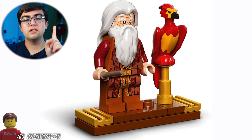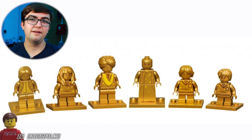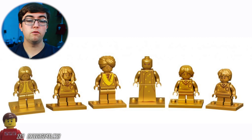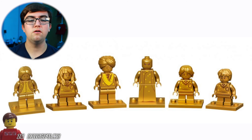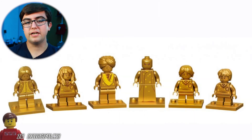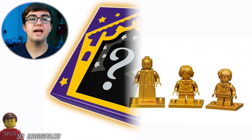Two more things to talk about: first are the golden minifigs that come with the sets, which were controversial in the Lego community. I think they're fine though — they don't really matter, they're just an extra minifigure. The big Chamber of Secrets set comes with golden Voldemort, which is actually the perfect minifig since it's technically Voldemort inside the chamber. Also, the Tom Riddle minifig in this set looks amazing.